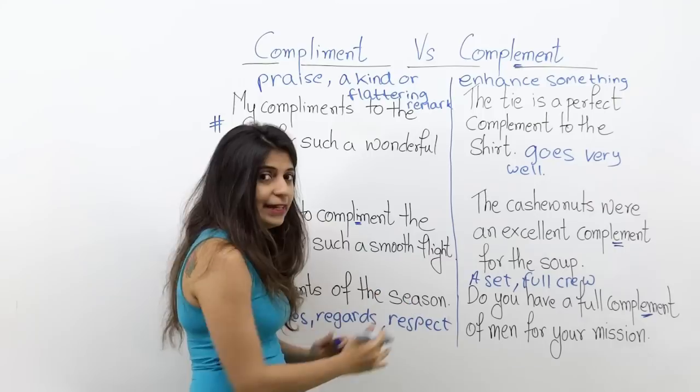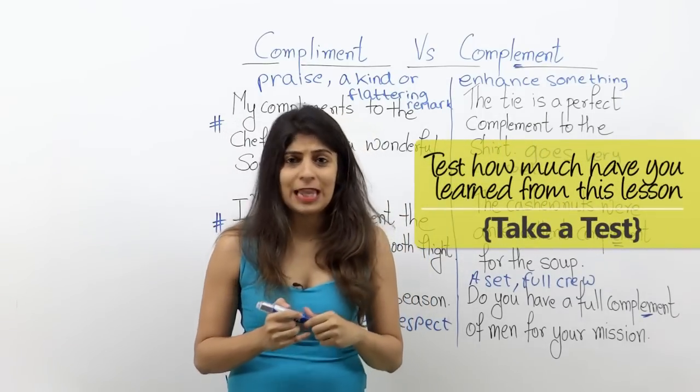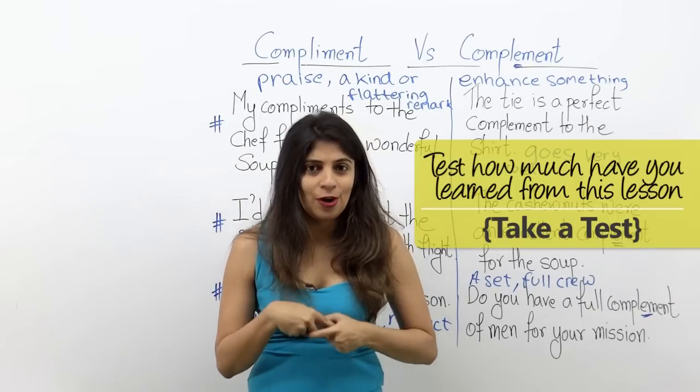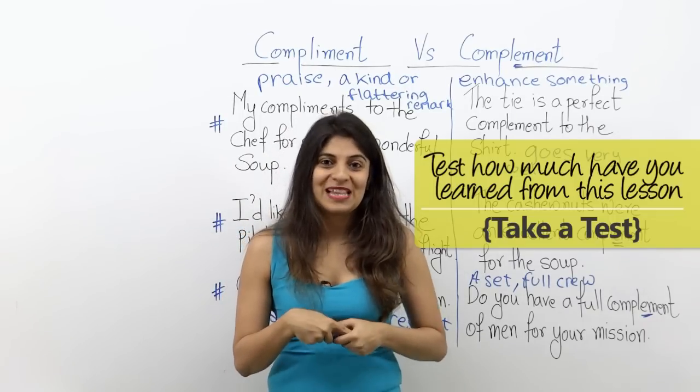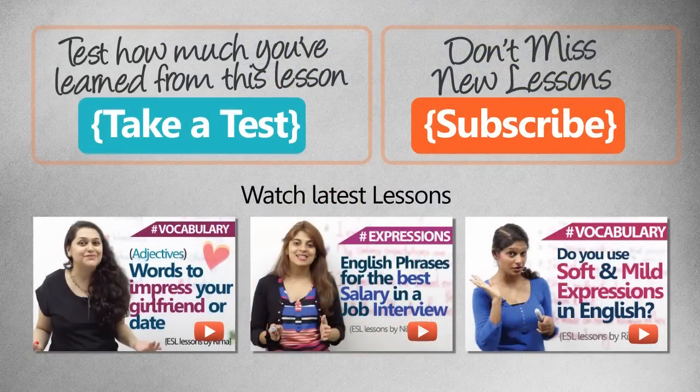So I hope you got it right. To understand this better, you can also take a test. Let me know how much you score, and I'll be back with a new lesson. Till then, take care. I'll see you next time.